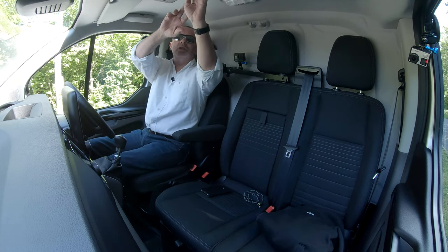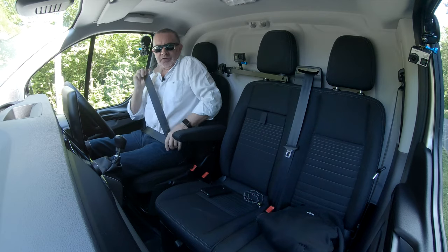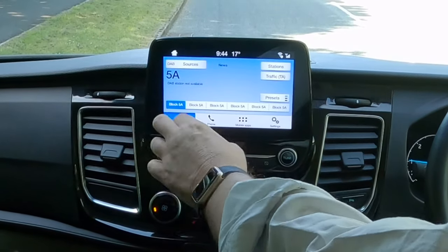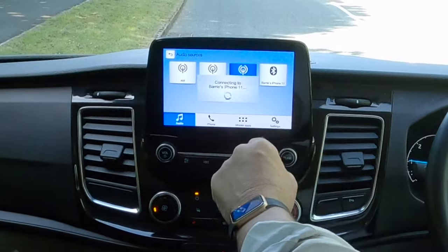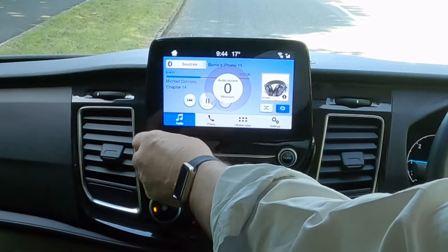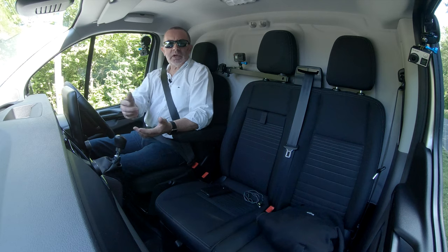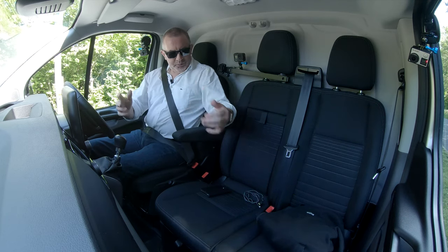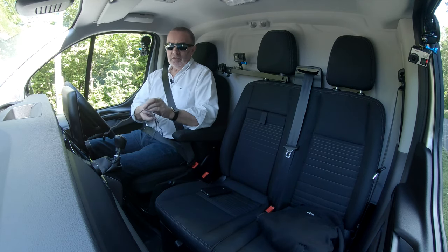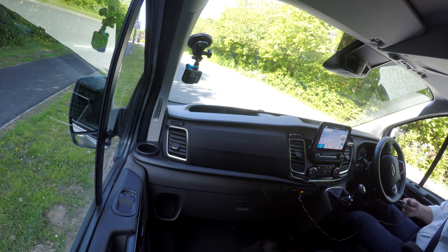We've got the front centre armrest here, there's a little compartment up here, nice and comfortable, great seats. If I go to source and Bluetooth, it will play whatever's playing on my phone — at the moment it's an audio book. It's Bluetooth hands-free telephone, but the best thing about this is it's got Apple CarPlay, so if you plug your mobile in...